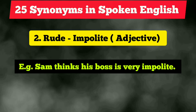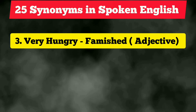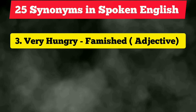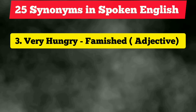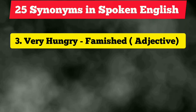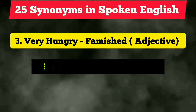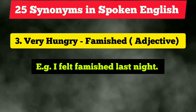The third synonym: in place of 'very hungry,' we can use the word 'famished.' Instead of saying 'very hungry,' you say 'famished.' It is also an adjective. Example: 'I felt famished last night.'